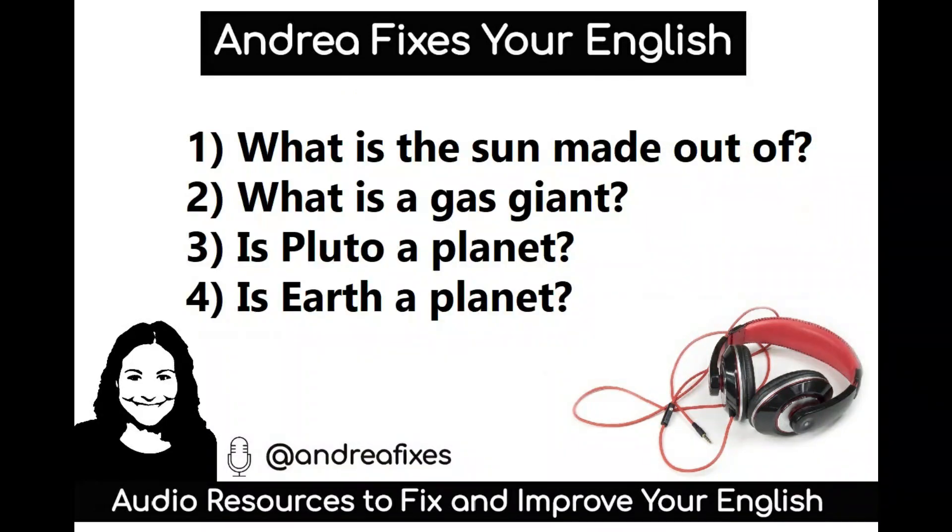And now the questions. 1. What is the sun made out of? 2. What is a gas giant? 3. Is Pluto a planet? And 4. Is Earth a planet?